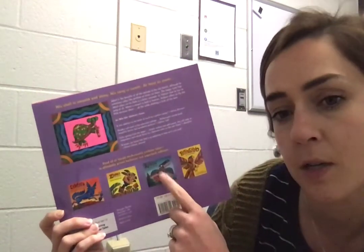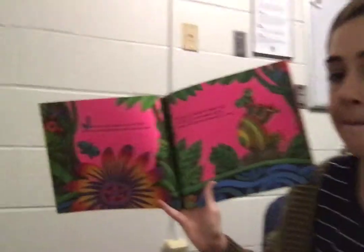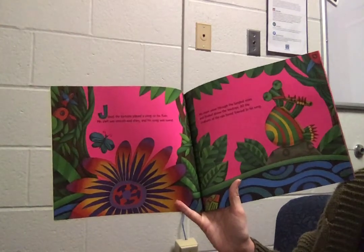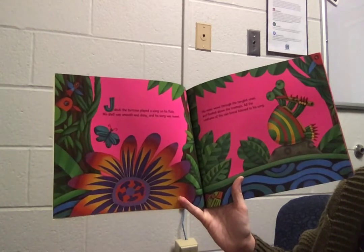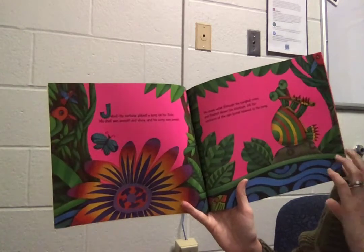Djibouti the Tortoise, a trickster tale from the Amazon, written and illustrated by Gerald McDermott. Djibouti the tortoise played a song on his flute. His shell was smooth and shiny, and his song was sweet. His music wove through the tangled vines and floated above the treetops. All the creatures of the rainforest listened to his song.